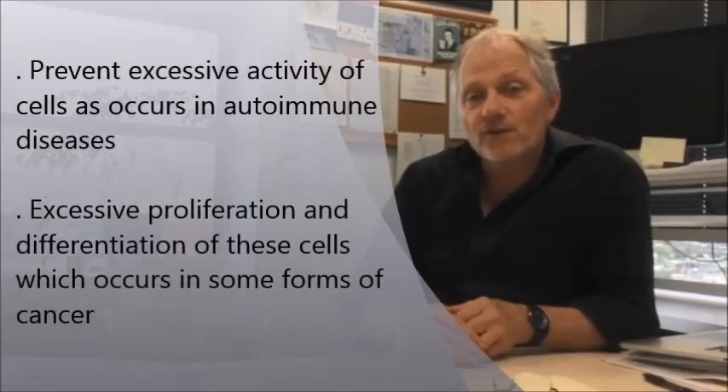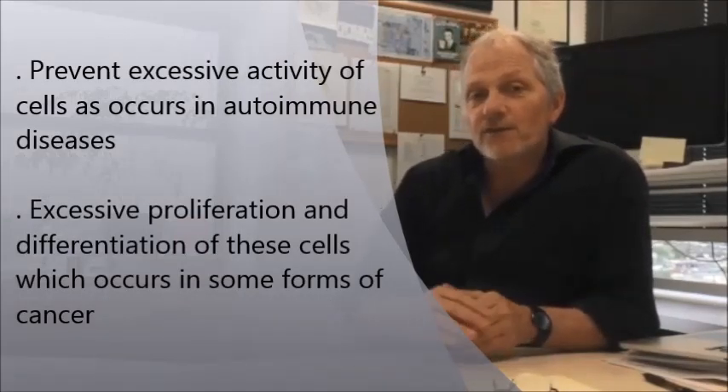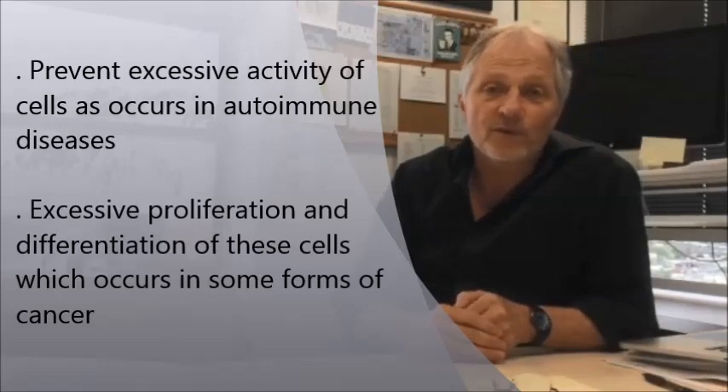What we're most excited about is not only the way in which we think it operates, but the opportunity it will afford for us to modify its activity to potentially modify immune function. By that I mean we may be able to use this enzyme as a target to prevent excessive activity of cells as occurs in autoimmune diseases, or excessive proliferation and differentiation of these cells, which occurs in some forms of cancer.